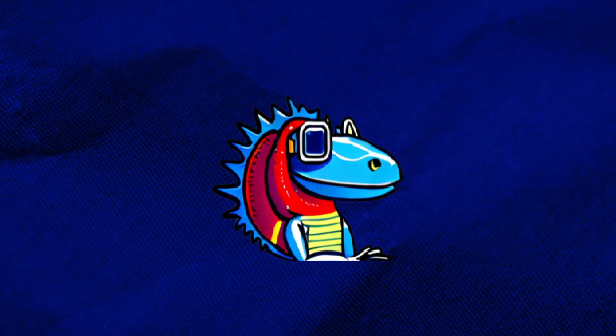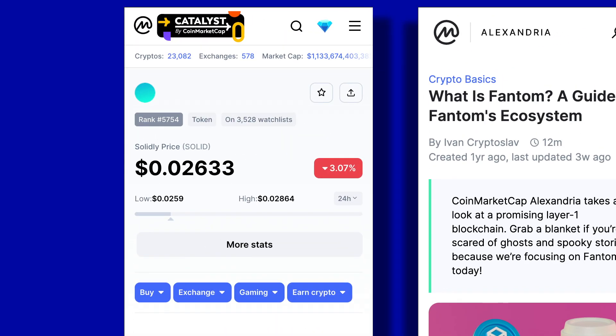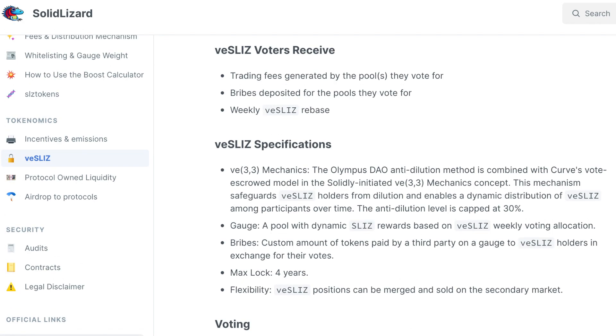Coming in for the final position, we have SolidLizard. Modeled after the famous Solidly project on the Fantom blockchain, SolidLizard brings the ve(3,3) model to Arbitrum. The ve(3,3) model combines the vote-escrowed token model from Curve Finance and the (3,3) rebasing model from Olympus DAO, resulting in a unique system of governance and liquidity incentivization. That's a little bit about Arbitrum — let us know your thoughts on the project down below.